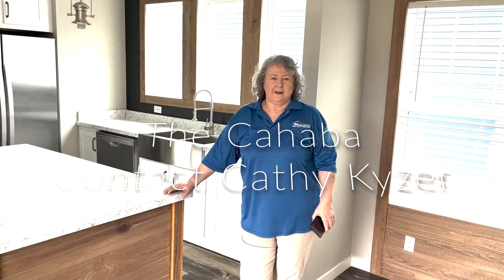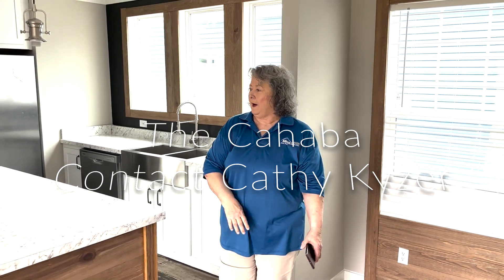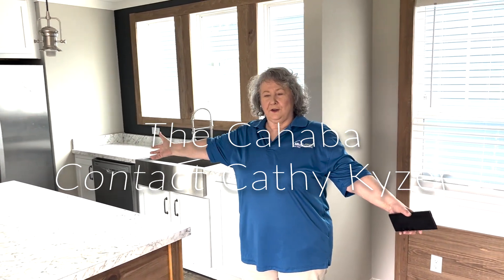Hey y'all, this is Kathy at Aiken Housing Center. I wanted to show y'all the Kababa.